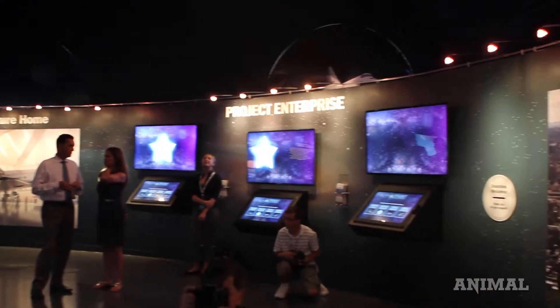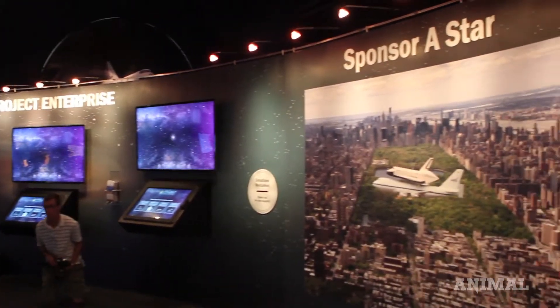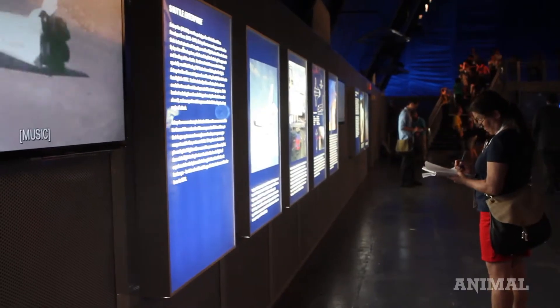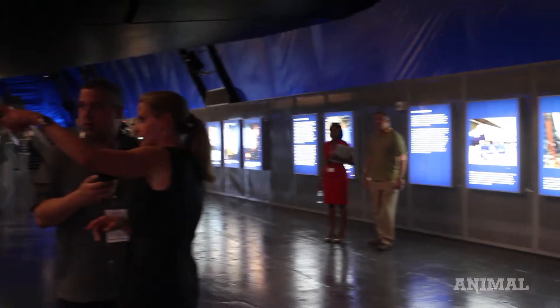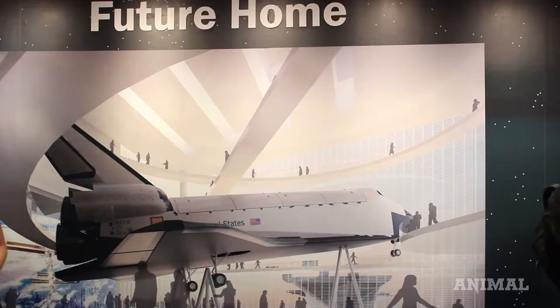You'll see video stations throughout the exhibit, you'll see photographs, you'll read about the history of space and the history of the space shuttle, and it'll also allow us to challenge our minds about the future and what America's role will be going forward.